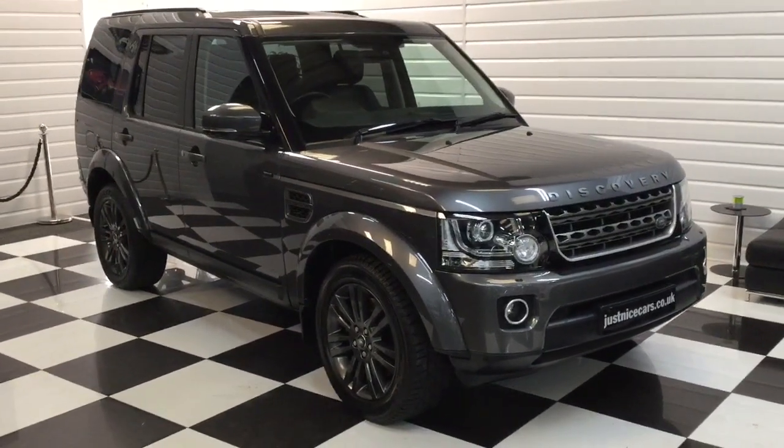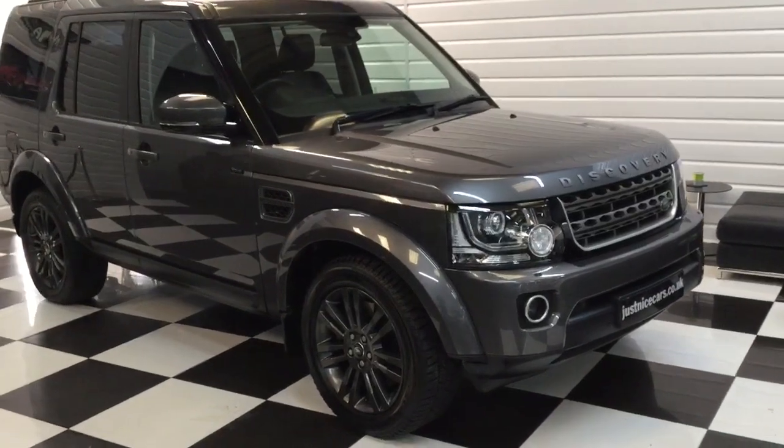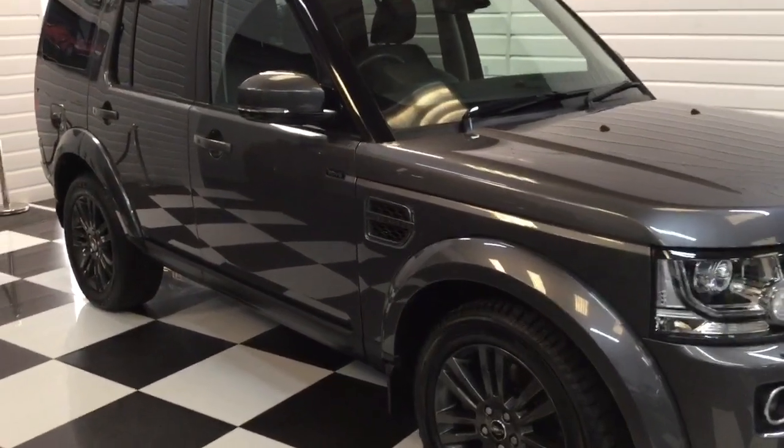We've taken this Discovery in part exchange. It's a two-owner, special edition called the Graphite — a Discovery turbo diesel automatic.